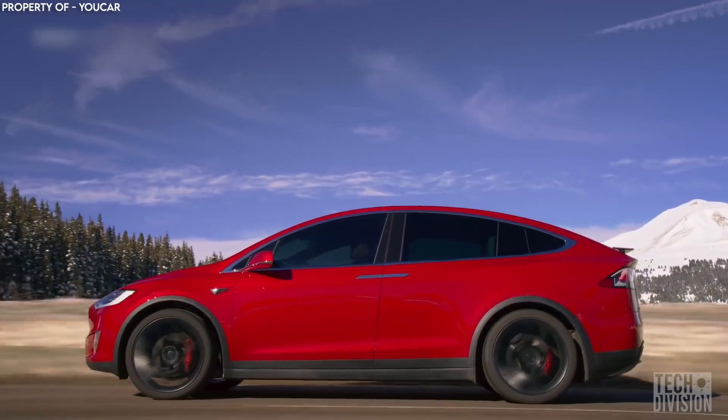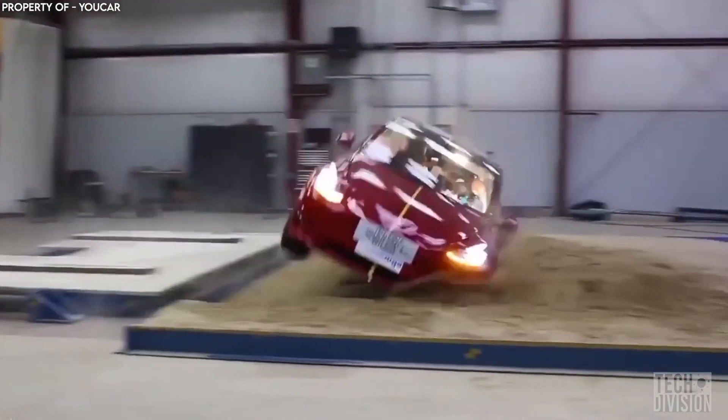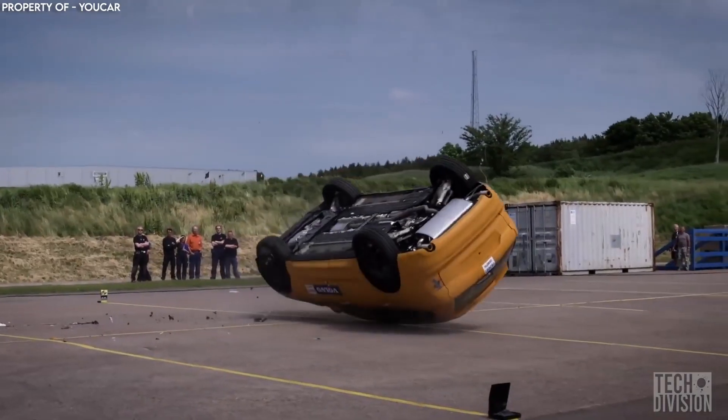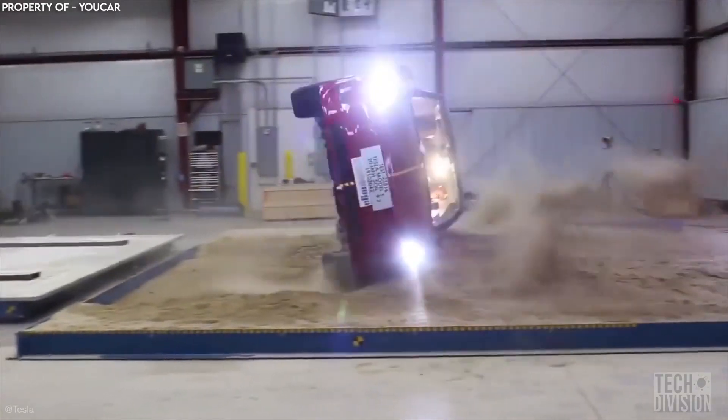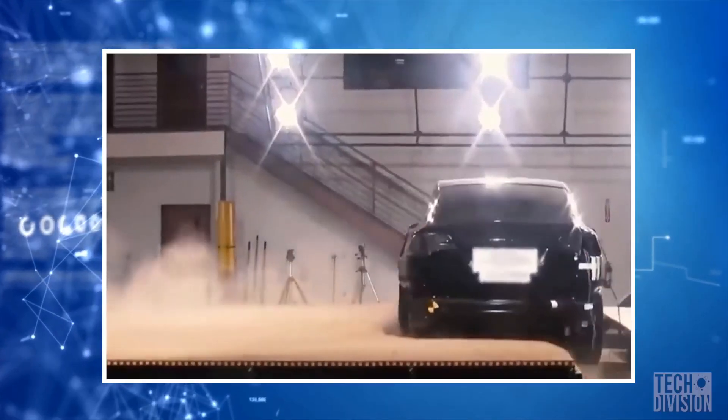In the Model X, for instance, the heavy battery is distributed along the bottom of the car, making the vehicle less top-heavy and reducing the risk of rolling, which is a common problem for conventional SUVs. Together with the extended crumple zone, the Model X is much safer, even for the other vehicle in a collision.